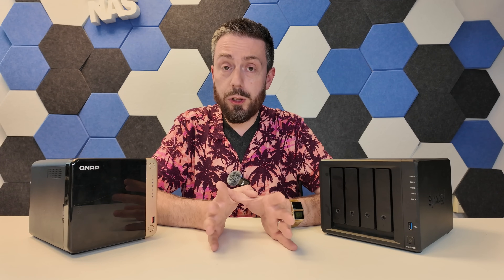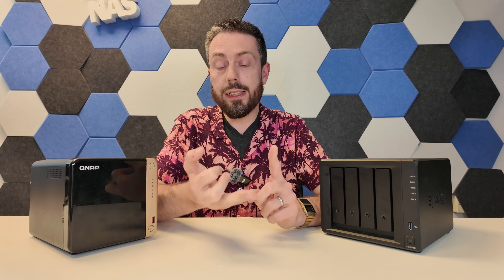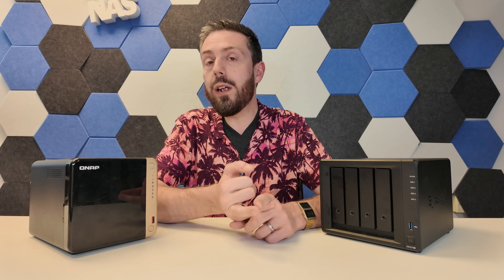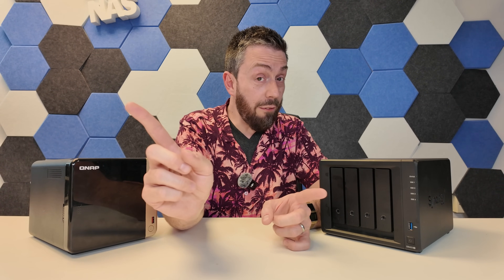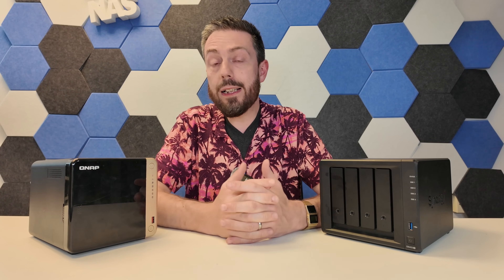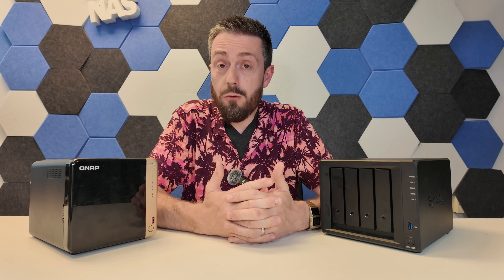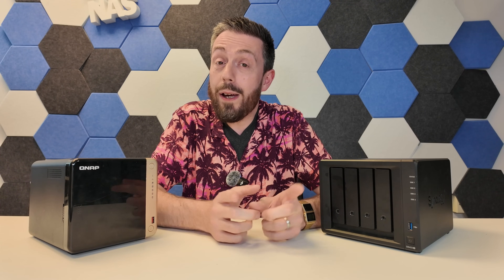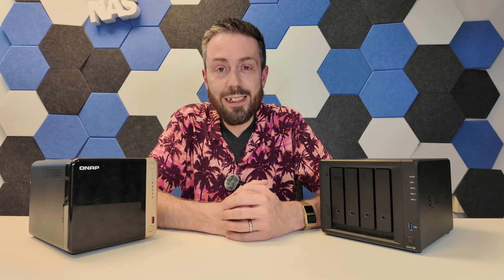Thank you so much for watching. There are links in the description to a comparison guide for both devices and links to get a hold of them from a few different retailers. If you found this video helpful and were going to go to those shops anyway, please use those links — it results in a small commission for me and the channel, and it really helps us do what we do. Thank you so much for watching, and I'll see you next time.